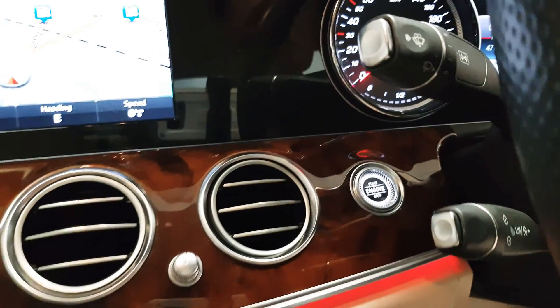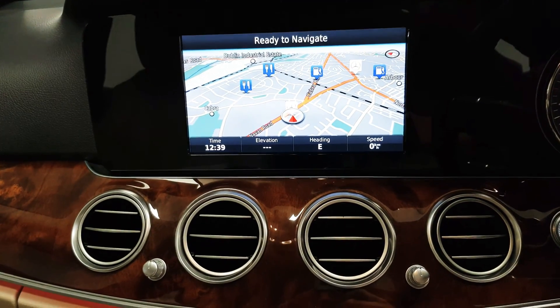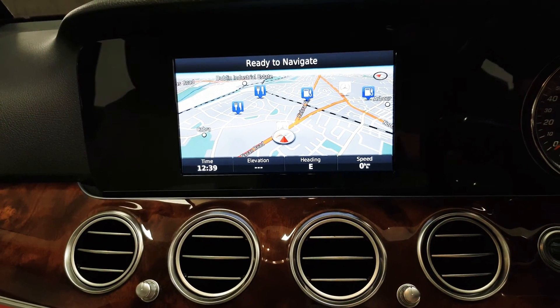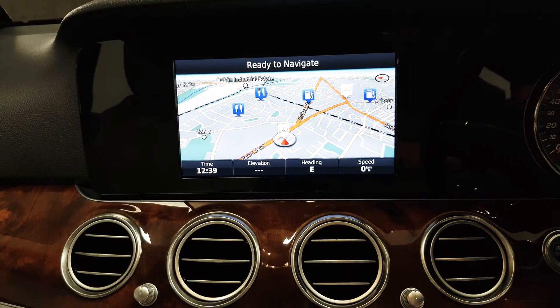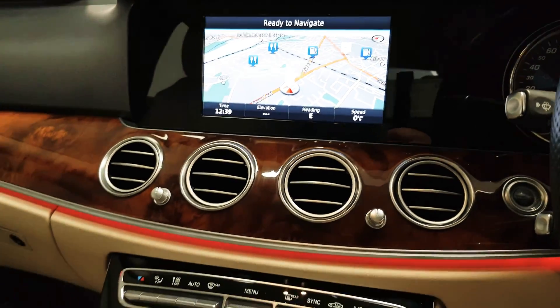Behind the cruise control stalk you can see there is keyless start. Satellite navigation is here, and when you go to reverse, your reversing camera and parking sensors will appear on this screen. Your Bluetooth menu and media can be controlled through there too.